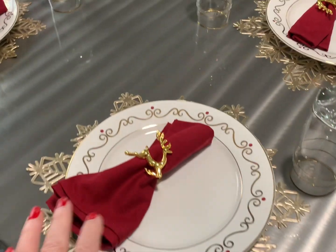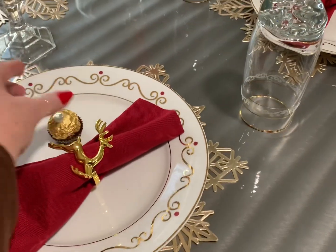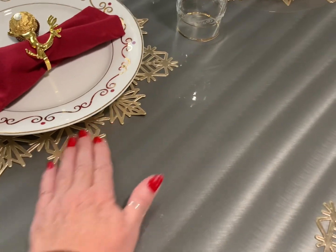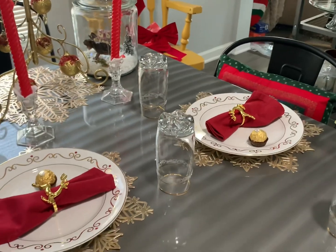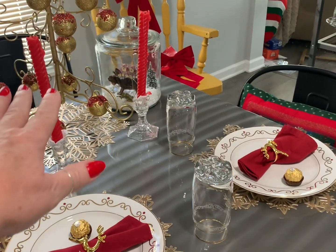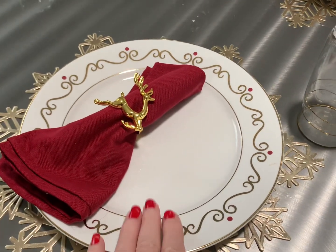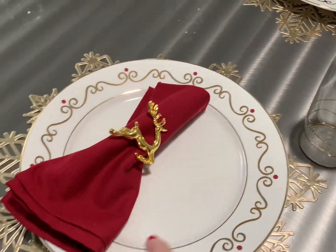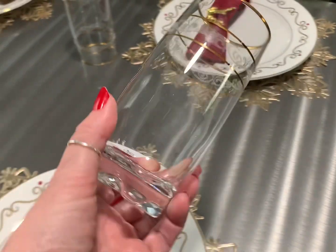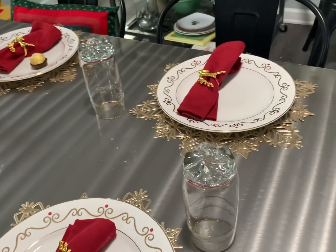Here's my beautiful table setting. I put a Ferrero Rocher here because it matched perfectly. I got these placemats from Amazon. Next year when I box all this up I'm going to put a note to get some dripless candles. I loved how the gold and red bulbs matched the gold and red plates. This napkin holder came from Amazon, these plates from Pier One, and these beautiful glasses from Walmart.